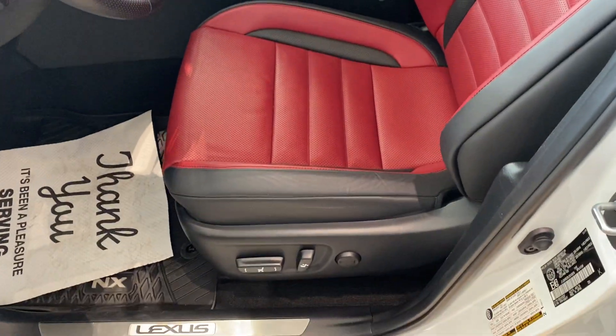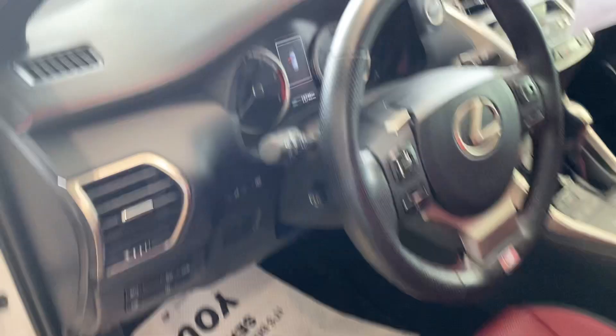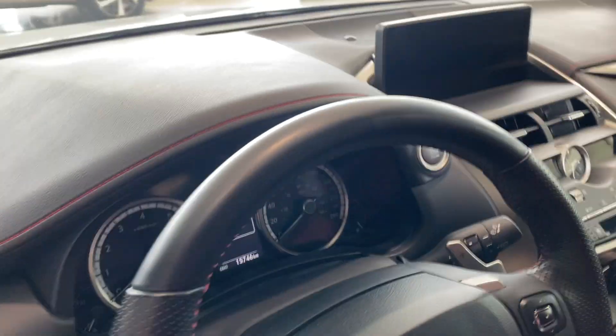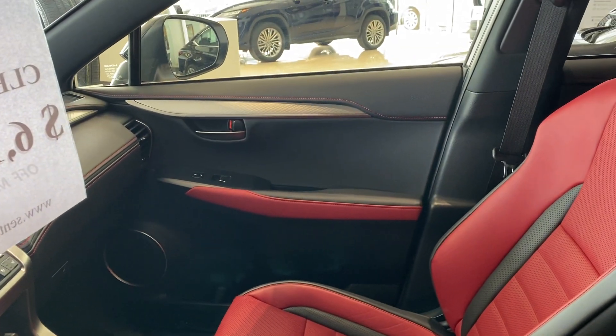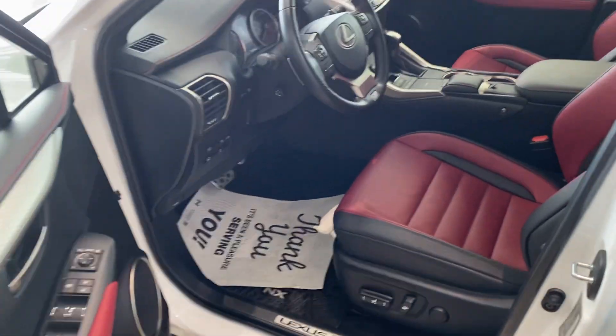You will see the F Sport package — we have those nice Sport seats, red with the black contrasting, a nice red stitching right up on the dash. All throughout you're going to see that nice red contrast stitching and that really nice diamond pattern aluminum trim that comes with the F Sport package. I'll come back around in a minute — I'm going to finish the exterior walk-around and then we'll touch on some of the features inside the car.